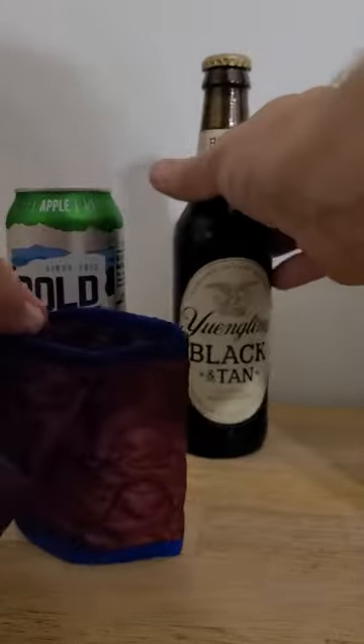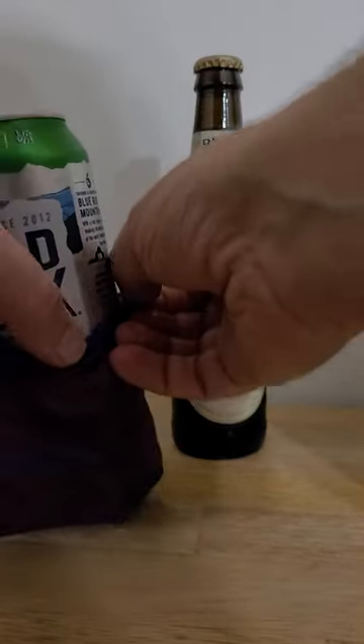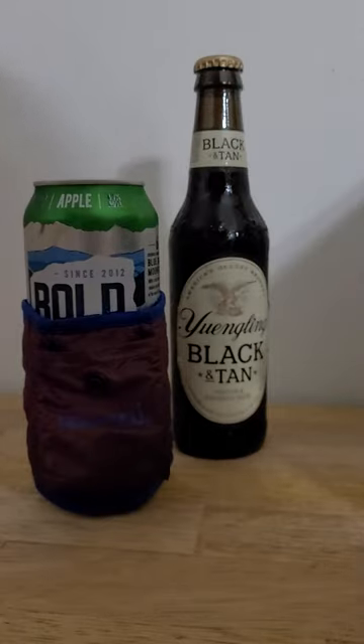It works for glass bottles and also works really well for cans as well. I really like this thing — it's dirt cheap and does the job.